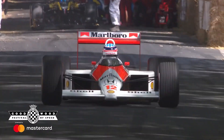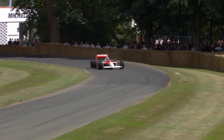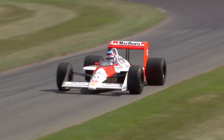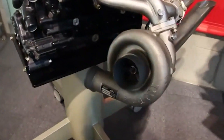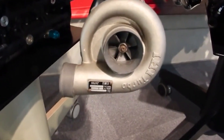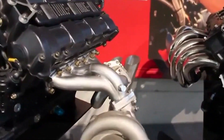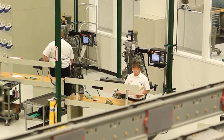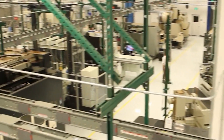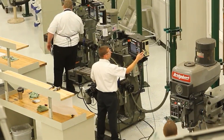The combustion chamber design focused on compactness and fuel economy, with small valves arranged at a 32-degree included angle, similar to the Cosworth DFV. The induction system relied on two special racing turbochargers manufactured by IHI. These compressors employed ceramic turbine wheels to reduce inertia and run at higher temperatures than conventional metal turbines. The engine featured fuel injection developed in-house by Honda, with two injectors per cylinder to ensure sufficient fuel delivery in all operating conditions.